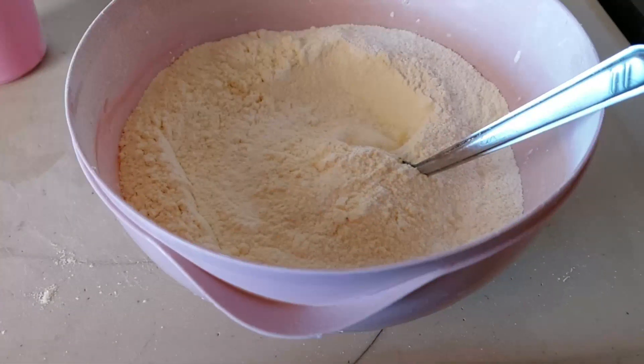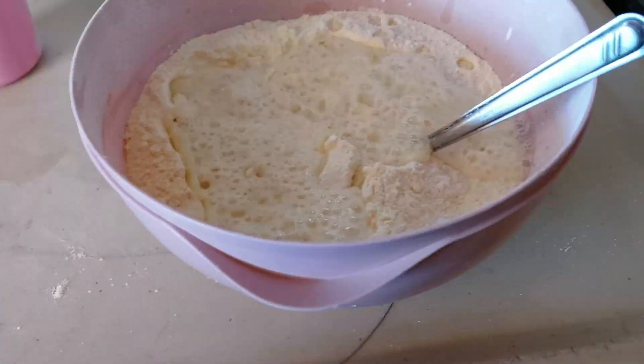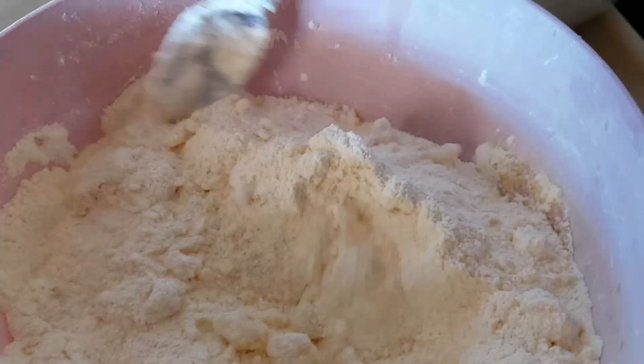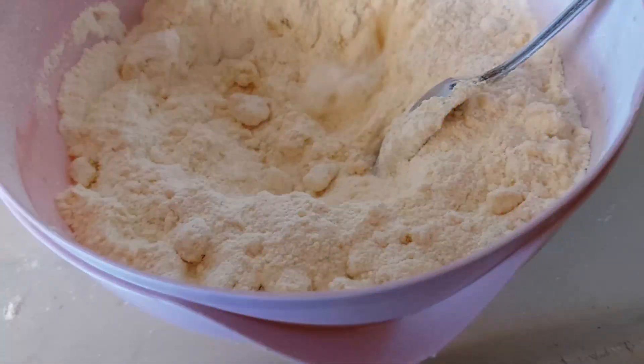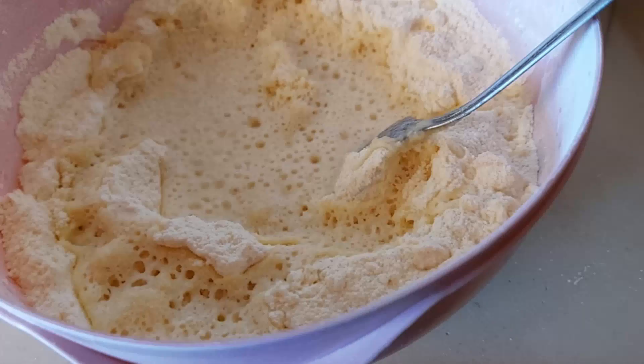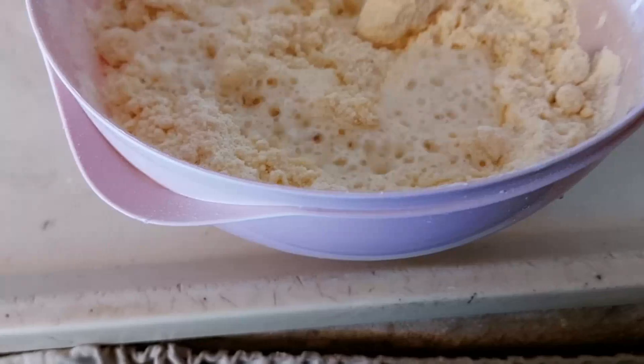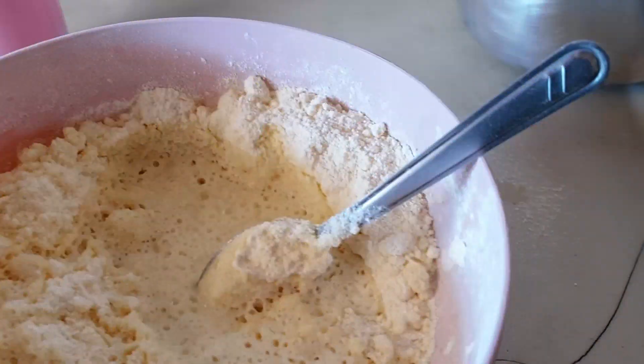Pessoal, misturei o sal, bem quente mesmo. Viu? Deixa eu dar uma mexida aqui. Bem quente, tá vendo, pessoal? Vou misturar bem misturadinho. Deixar esfriar e venho mostrar pra vocês eu colocando os ovos.